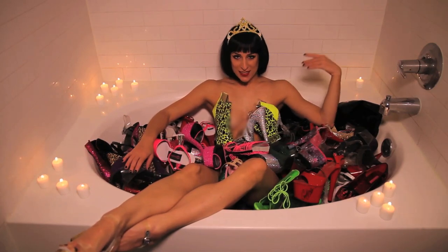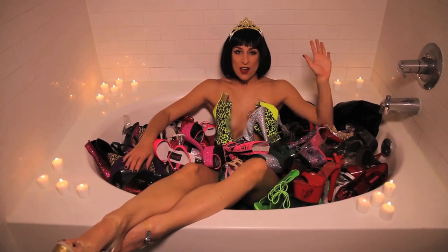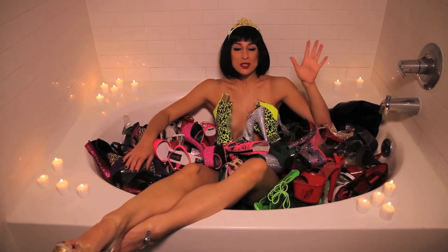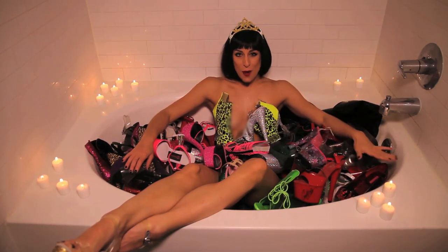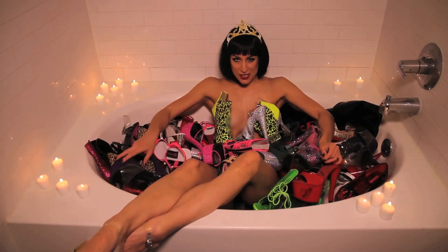I am a pole dancer and I love the shoes because they make me look really tall and they make me feel closer to the gods. So come with me and let me show you how to get the shoegasm.